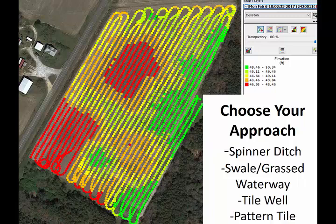Here's a little quiz. We've got a field where red areas are low and green areas are high. You've got a deep ditch — deeper than I am tall — along the side by the road. What do you do to fix this field in commercial grain production? Options: spinner ditch, permanent swale/grass waterway, tile well, or pattern tile? Looking at the yield maps, the only time we really see a depressed yield is right in the center of the red area and a little bit here — otherwise, the rest of the field yield is pretty even and pretty good. You still want to pattern tile the whole thing?